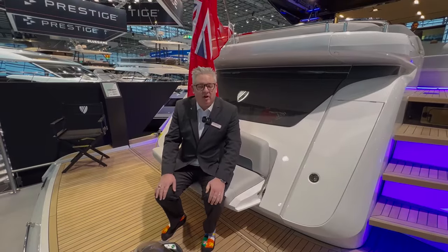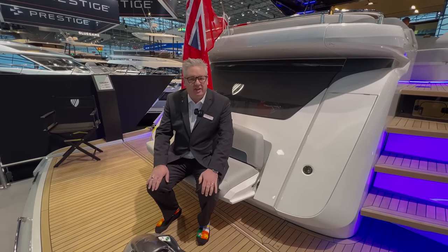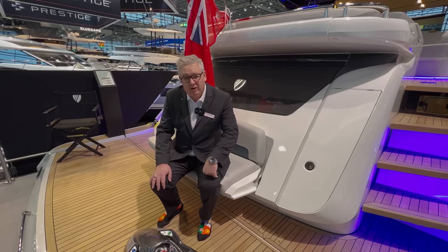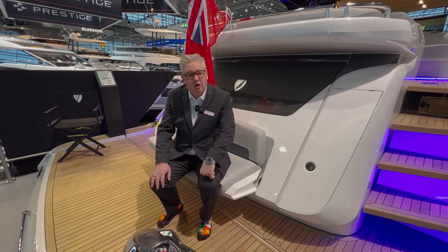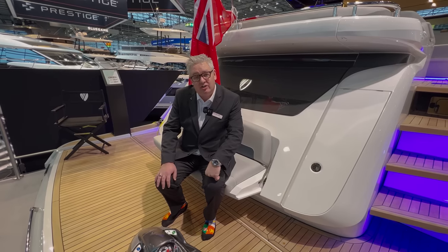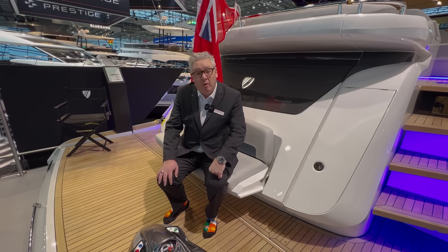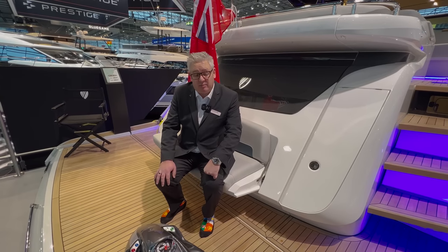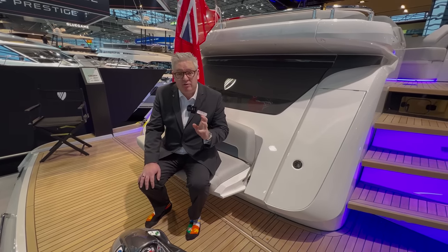This boat has got the Cat 1150s which gives a top speed of about 31 knots. You can order it with the Cat C32s which will give you 1,650 horsepower each and push the boat to a whopping 37 knots. So this really is quite a fast boat.